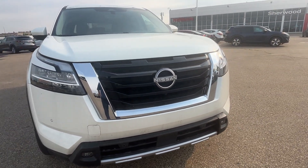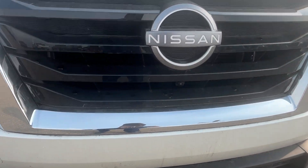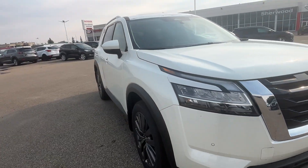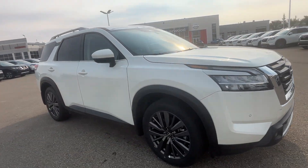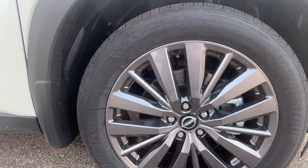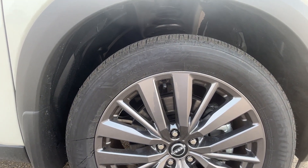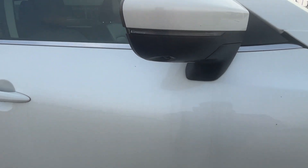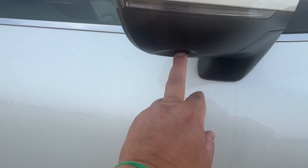360-degree camera — there's a front camera here. Here we go for the side view — nice rims on it. 20-inch rims, side view mirrors with the side cameras.